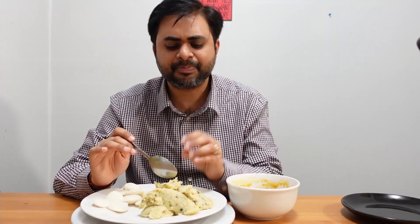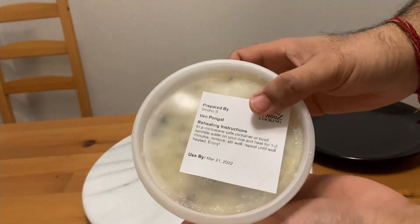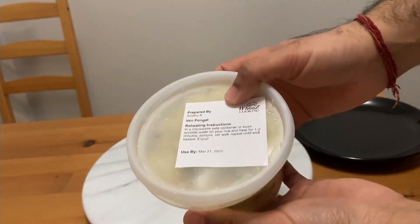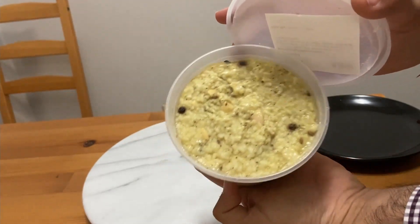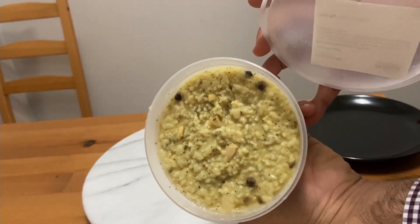The next dish we're going to try is ven pongal — an absolute South Indian classic, very home-cooked, very light on the stomach, usually eaten as is or with coconut chutney. The food was a bit cold, so that's why it doesn't feel the texture, but let's taste and see how it is.